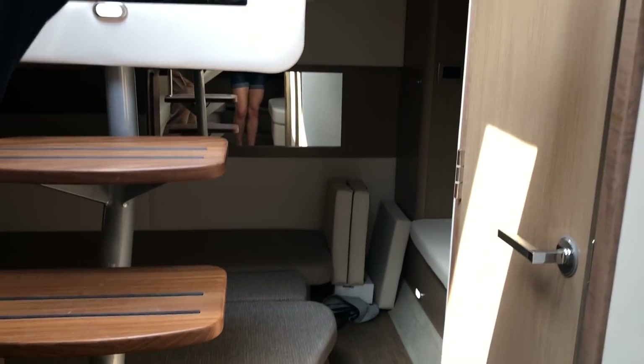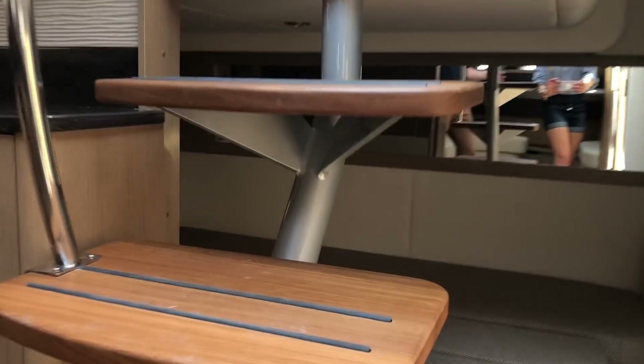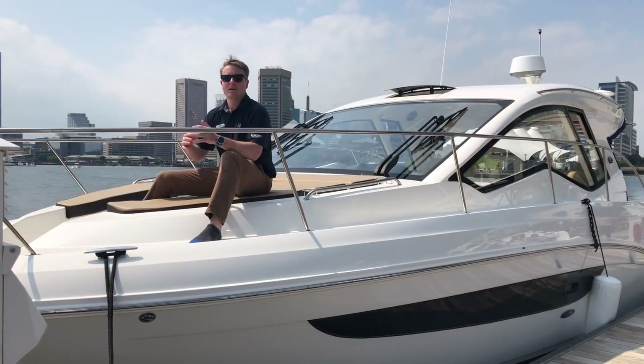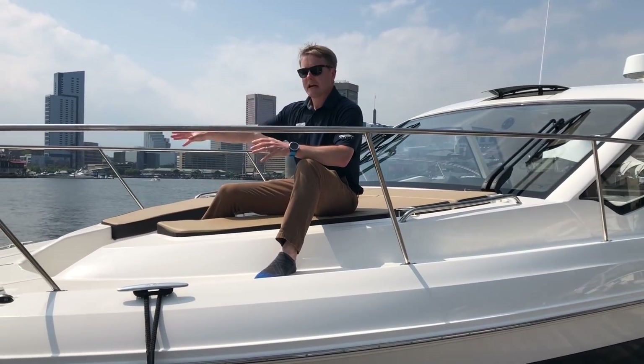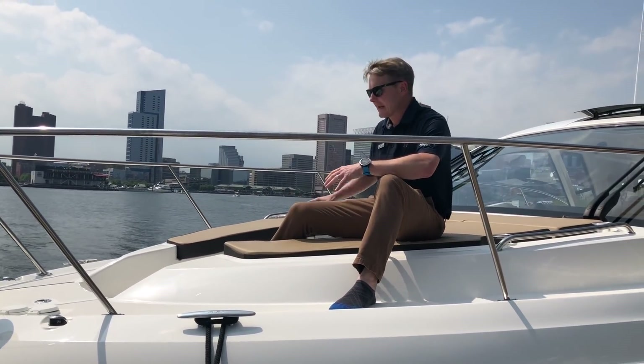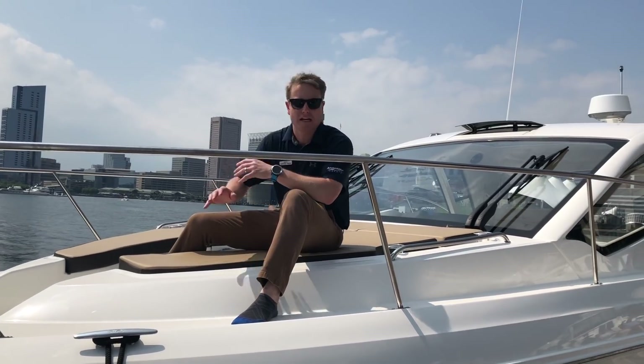There's also a mid cabin in the back. The center does pull apart so you can have two singles, and as you can see it's currently set up as a queen. On the bow of the boat there's nice seating space — it's actually a drop-down floor — so you have space to hang out as well as retractable chaise loungers.